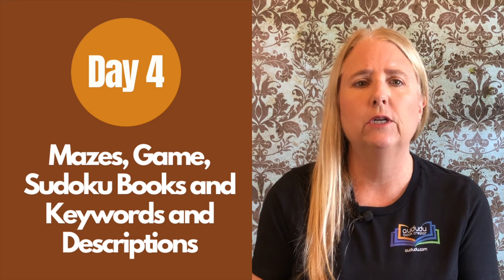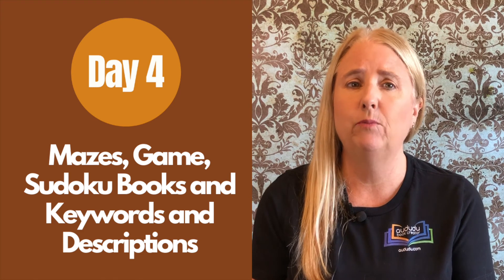Day four will focus on creating maze, game, and Sudoku books. We'll also discuss how to pick out keywords and write descriptions to help your books get found and bought.